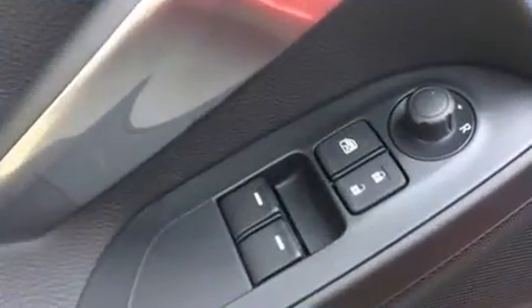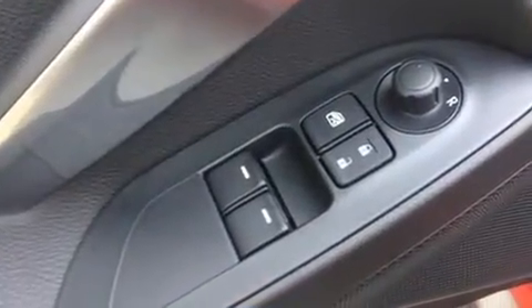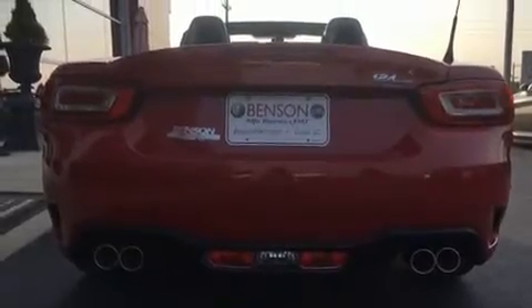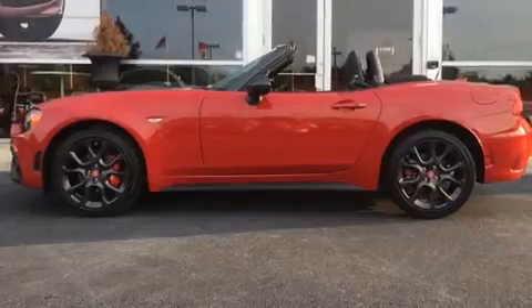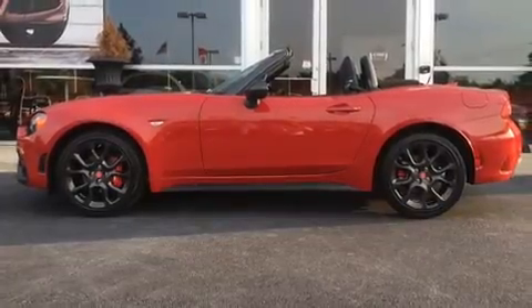A turbocharger is also included as an economical means of increasing performance. Top features include power windows, one-touch window functionality, a headlight cleaning system, remote keyless entry, and much more.